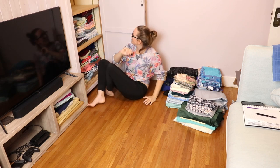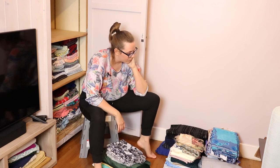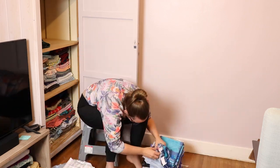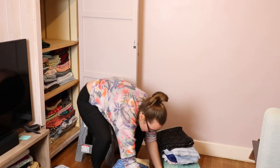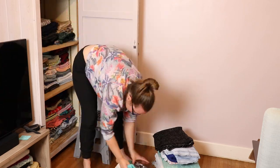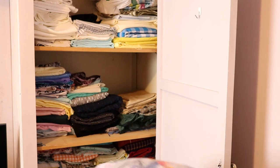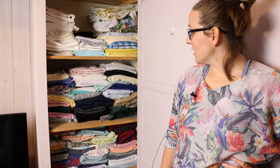Once again it looks beautiful — you can see all the fabrics, all the colors. All right, specialty. I kind of want to break this down a little further. Okay, so we have sparkle, shiny, sheer, lace, and then thick. Let's start with the thick ones. Last stuff to go in is gonna be the lace. She's done and it looks fabulous.